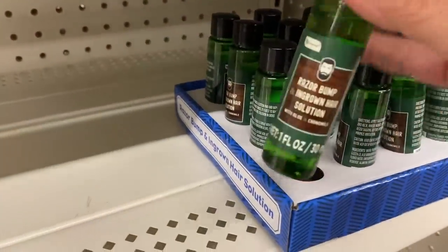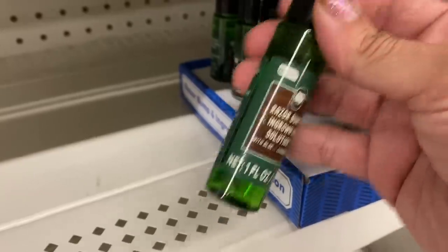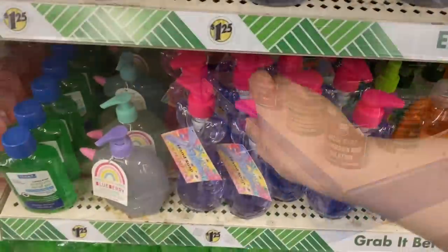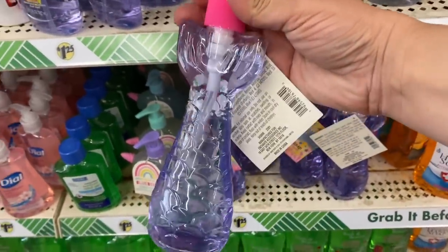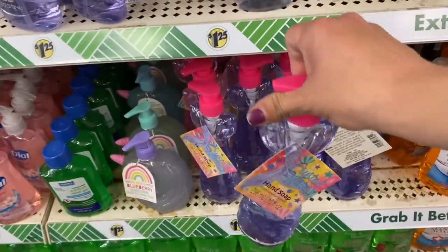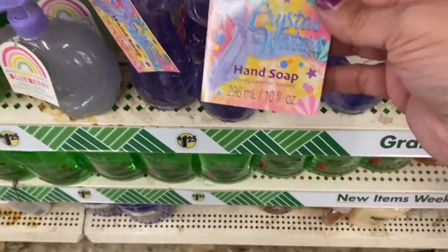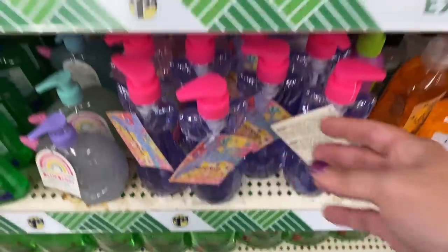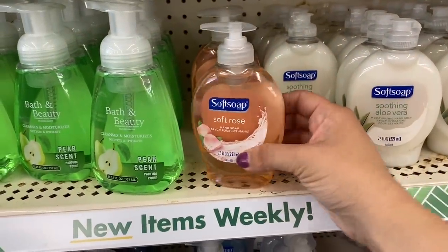And then this razor bump and ingrown hair solution by Be Pure. They are bringing out Father's Day stuff. These mermaid tail soap dispensers — very cute. Honey lavender and soft rose. Soft soap.